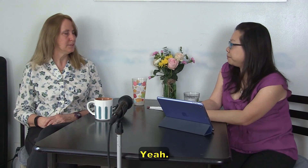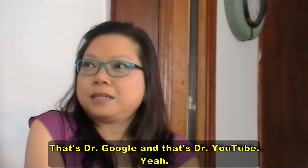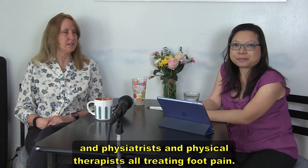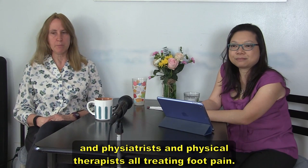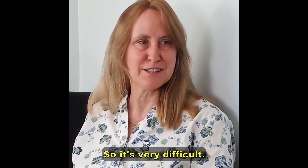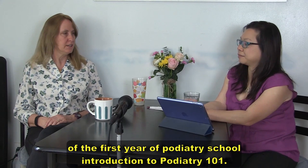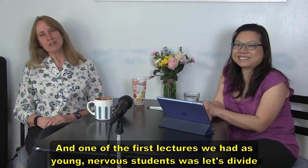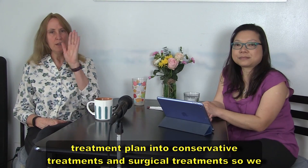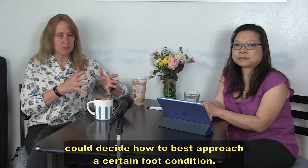People go online when their foot is killing them and look for solutions — Dr. Google, Dr. YouTube. You see podiatrists, orthopedists, physiatrists, and physical therapists all treating foot pain, and you don't know what to do. There are gadgets you can buy. It's very difficult. This discussion reminds me of Introduction to Podiatry 101 — dividing treatment into conservative and surgical to best approach a foot condition.